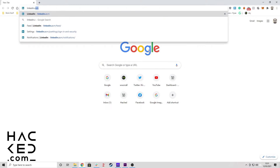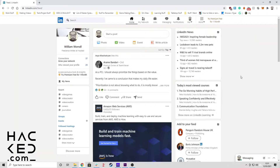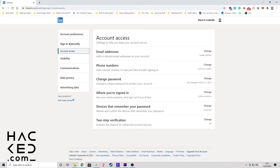Log into your LinkedIn account and click the arrow near the Me heading. In the drop-down box that appears, click Settings and Privacy. Click Sign in and Security in the panel on the left side of the screen. Under the 2-step verification heading, click Change.